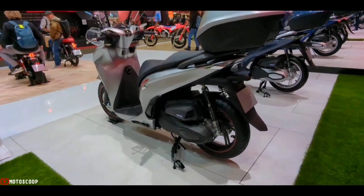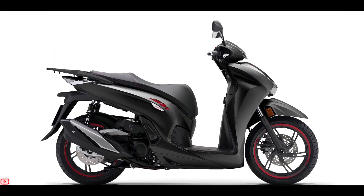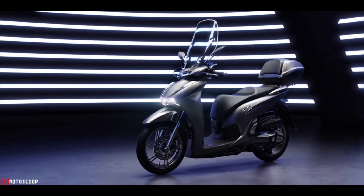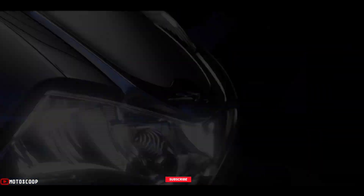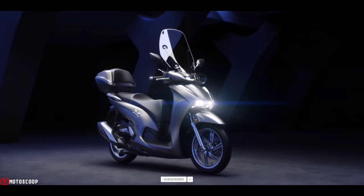The 2023 Honda SH 350 new versions are offered at an estimated price of $6,100 USD, or about 344,200 Philippine pesos. Are you planning to buy this motorcycle? Let us know in the comments below, and don't forget to hit subscribe, leave a like, and share it with your friends. Thanks for watching.